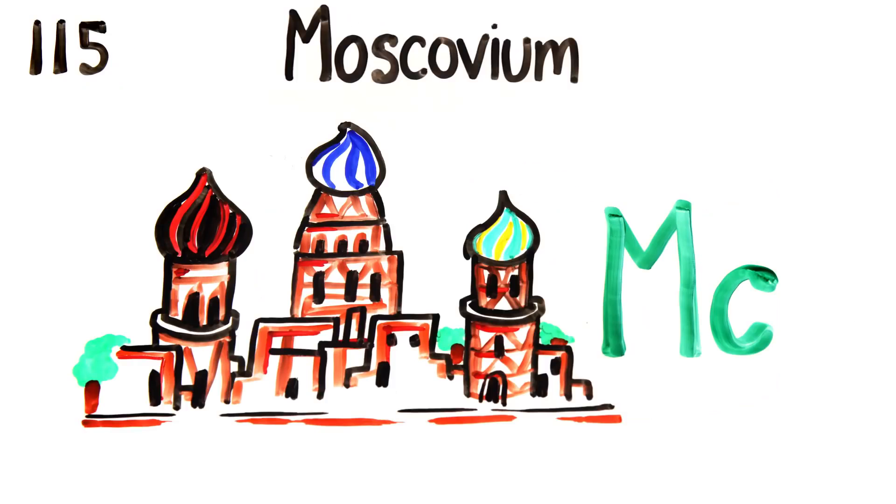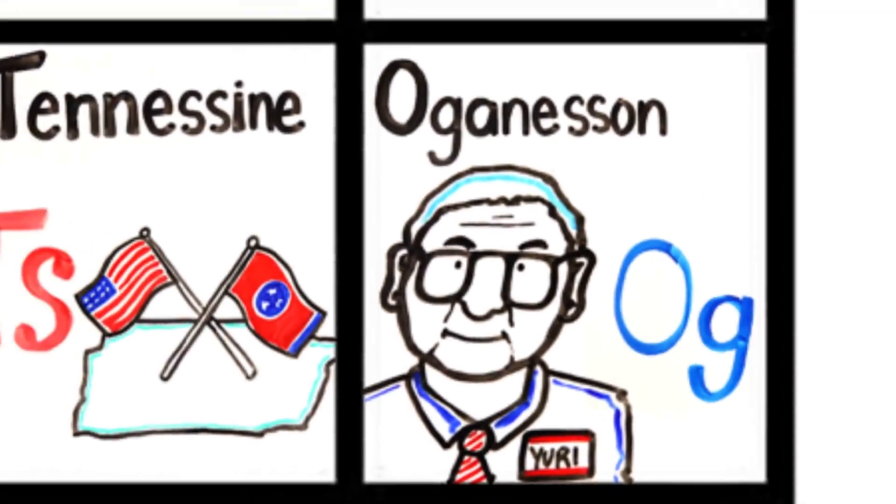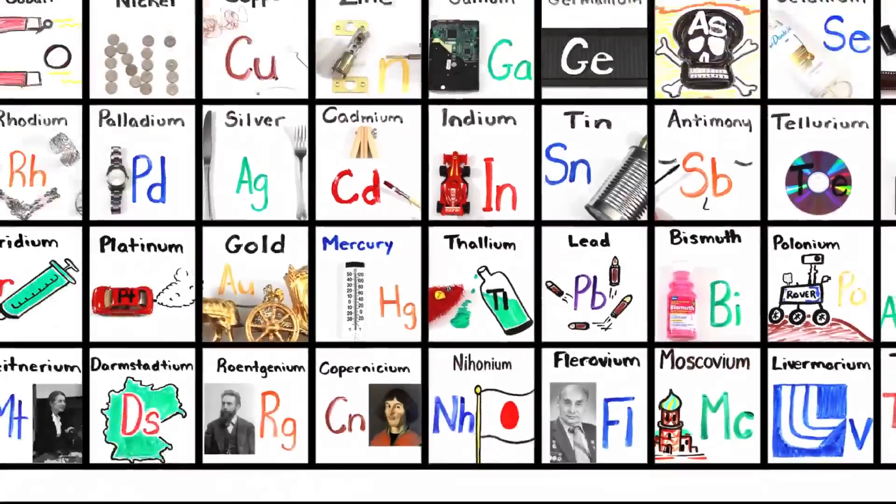Nihonium, flerovium, moscovium, livermorium, tennessine, and oganesson — and then we're done!